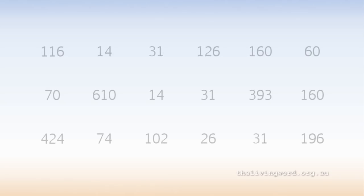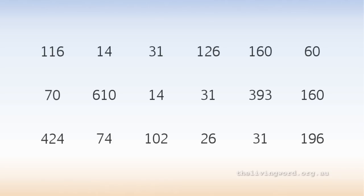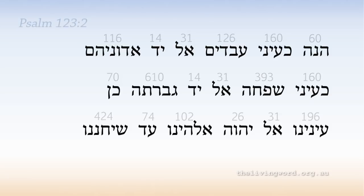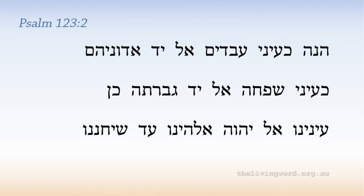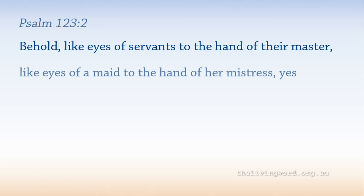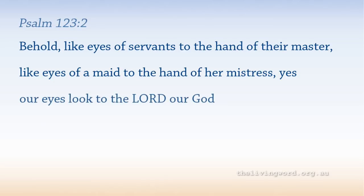Now let's go back to our table of numbers — the numbers where those combinations of 777, 888, and 999 were hiding. The numbers came from this verse in the Hebrew Bible. It's from Psalm 123, verse 2. Translation: 'Behold, like eyes of servants to the hand of their master, like eyes of a maid to the hand of her mistress, yes, our eyes look to the Lord our God, until He will be gracious to us.'